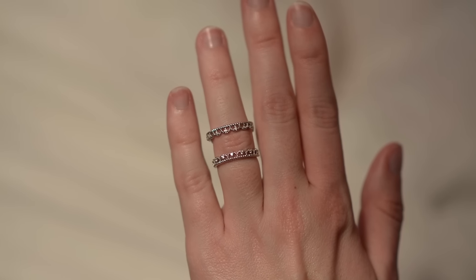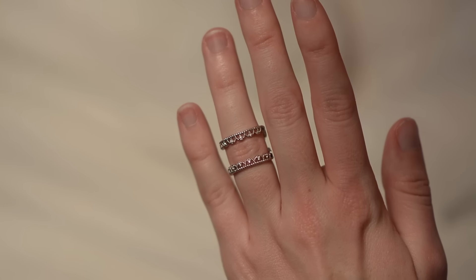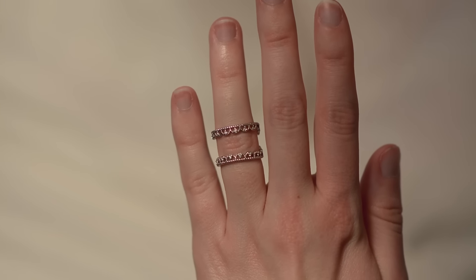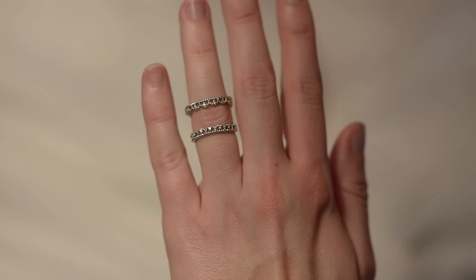I'm actually wearing one right now — one of my favorites, the dual ring. At the back it's consistently one ring, but on the outside it splits into two, and it kind of fits as a knuckle ring. It's so pretty. I chose this one because it's super feminine and it has like a crown lace pattern on it that is just gorgeous.